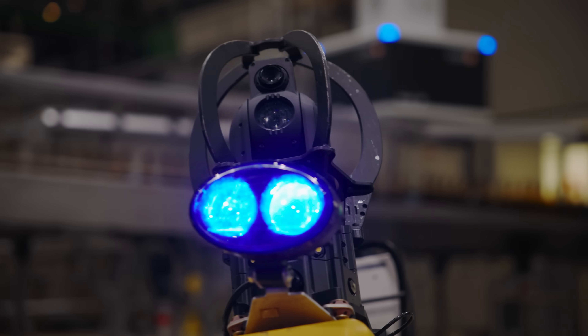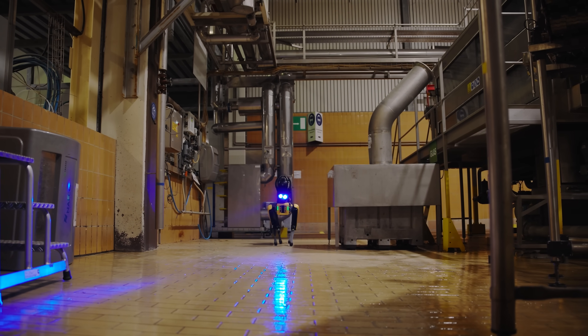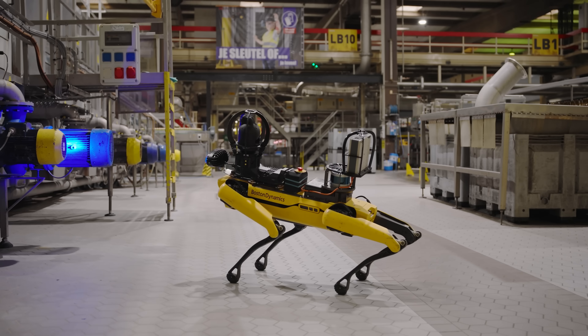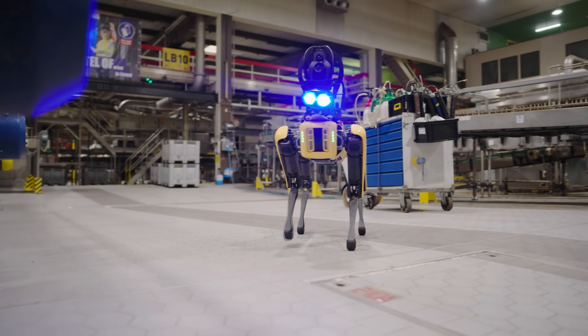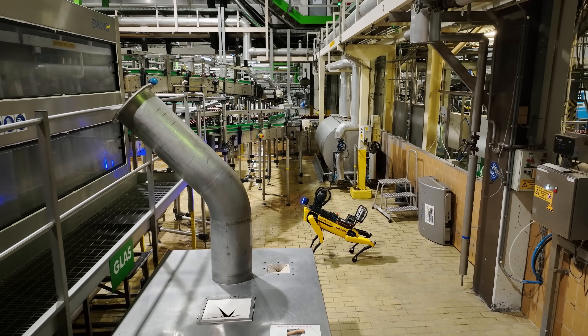For us at ABI, Spot has exceeded expectations. It is seeing more than double the anomalies we were expecting, and we're now able to fix issues and really see performance increases and energy reduction within the brewery. But this is not where we want to stop — the opportunities are endless in this brewery. We have the brewing department, the utilities department, and water treatment. You can also use Spot for safety interventions. The solutions that Spot can deliver, potentially, are endless.